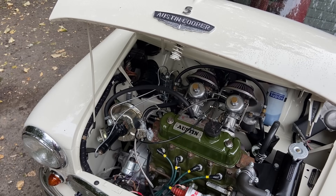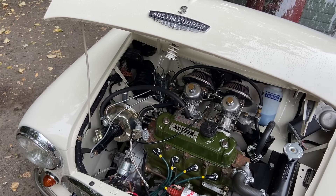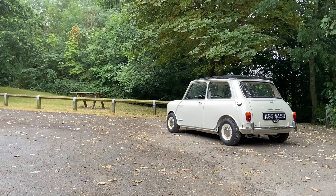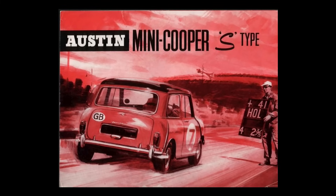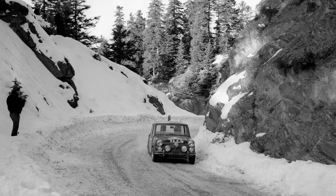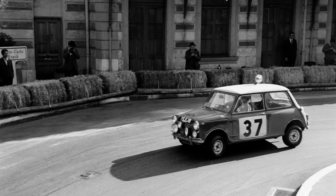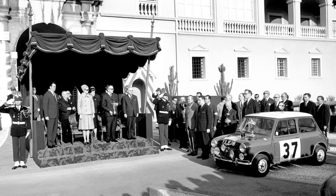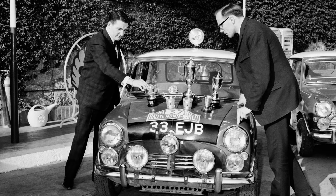Under the bonnet of that next hot Mini was an A-Series at 1071cc, with that Downton cylinder head and a few other tricks to produce 70 brake horsepower — 105% up on a standard Mini. This little car was christened in April 1963 as the Mini Cooper S. That car, the Mini Cooper 1071S, was the car that really made the Mini the legend it is. None of the Mini's previous successes could match the achievement of Paddy Hopkirk and Henry Lyddon as they won the 1964 Monte Carlo Rally. This is where the Mini's giant-killing really begins.